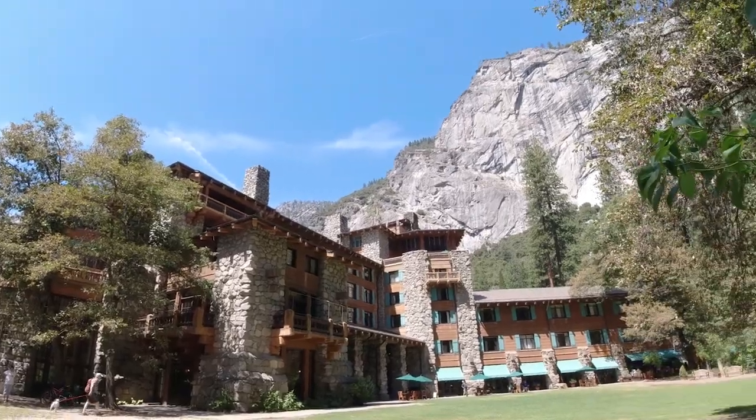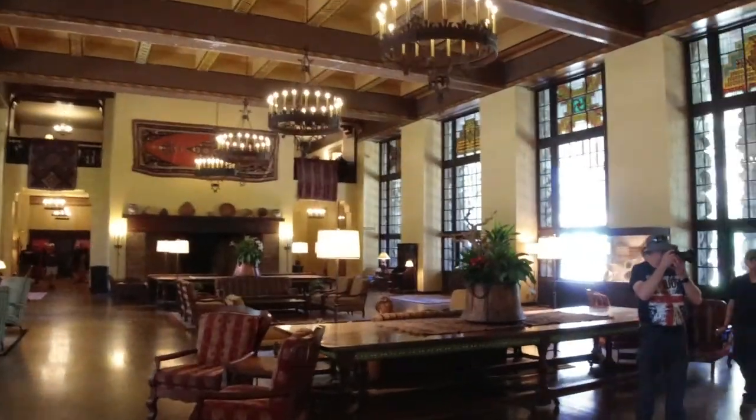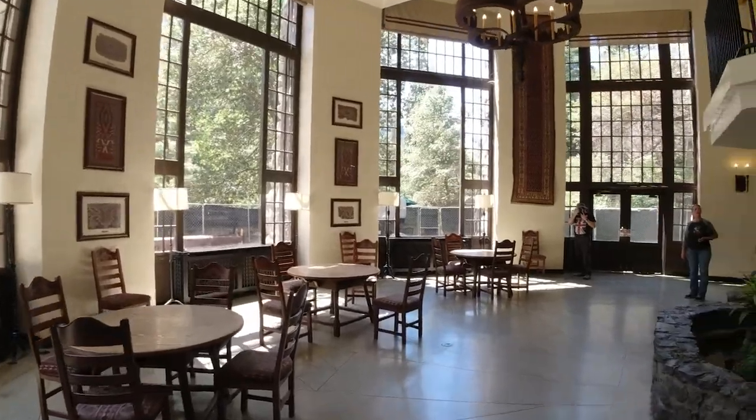The Grand Ahwahnee Hotel is a must-see. As you walk through the lobby, you can feel the history. It's also not a bad place to just take a little break.